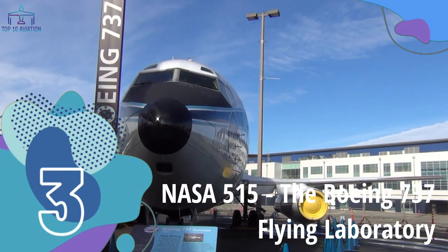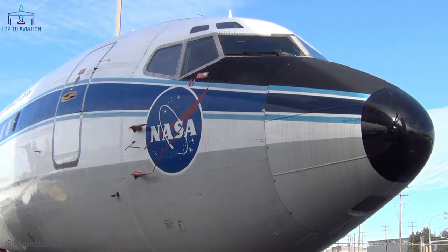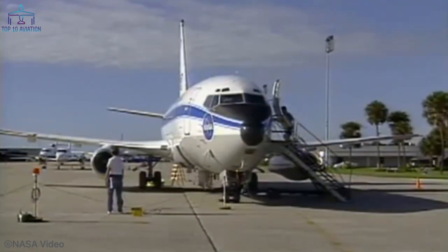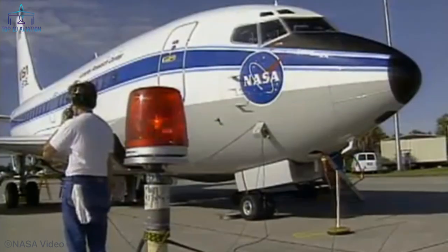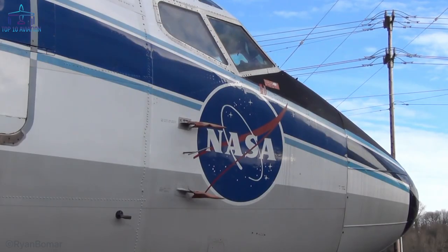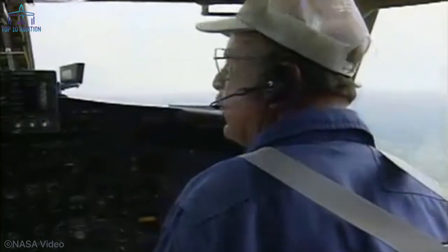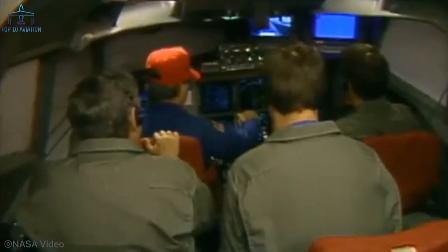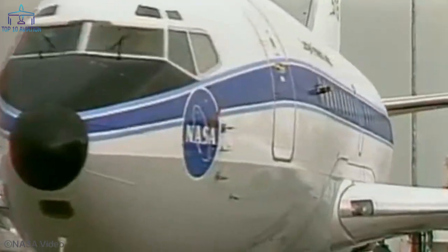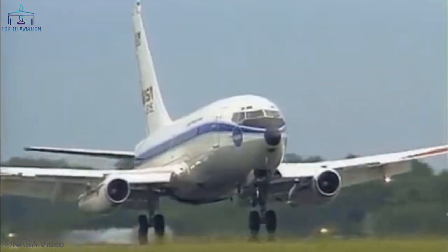Number 3 – NASA 515, the Boeing 737 Flying Laboratory. This is the plane NASA uses to test and demonstrate how to apply new concepts in situations pilots might encounter in real life. Using innovations in computer-generated display formats, research pilots can interact with air traffic control in a busy terminal area. The plane has two cockpits: a standard one above the nose for operational support and safety, and a second in the form of an operational research flight deck in the former first-class cabin. To manufacture just one of these, NASA had to spend $2.2 million.